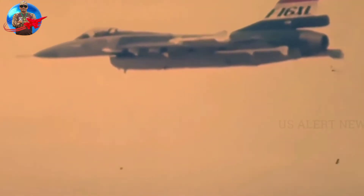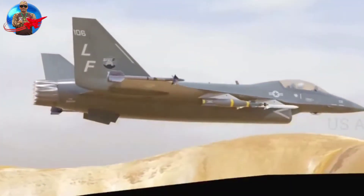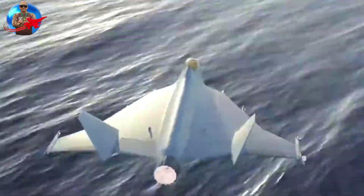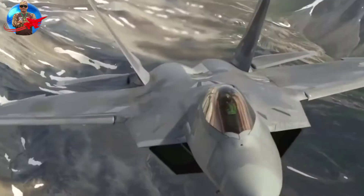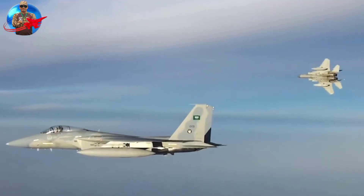Like the F-16 it will replace, the Kingsnake will be a multi-role fighter jet capable of conducting both air-to-air and air-to-ground missions. The jet will carry missiles and guided bombs in its internal bays, but as a non-stealth aircraft, it will also carry weapons on external wing-mounted hardpoints. The Kingsnake additionally features cannons to conduct strafing attacks against enemy ground troops.